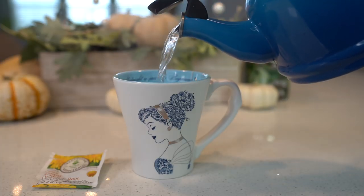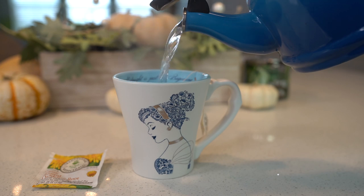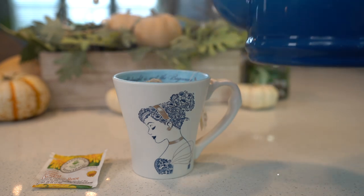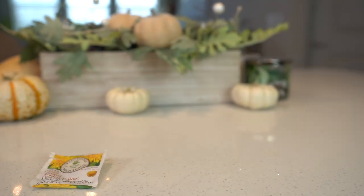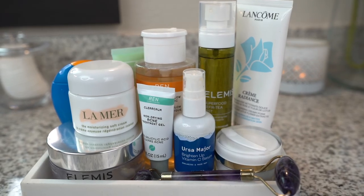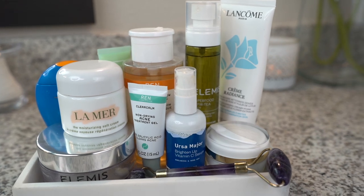This is the roasted dandelion root tea from Traditional Medicinals. It has a really nice deep roasted flavor — it tastes amazing with a little almond milk too if you want to add that. For skincare, I use a variety of products from high-end to natural. Skincare has always been a love of mine and I really like this current regime.